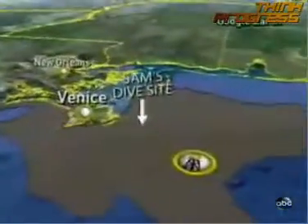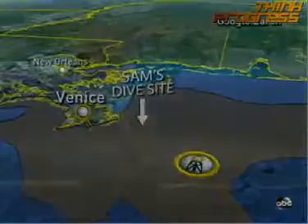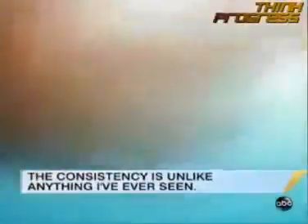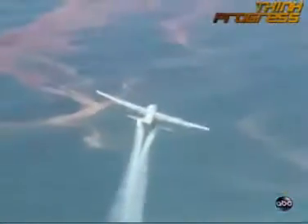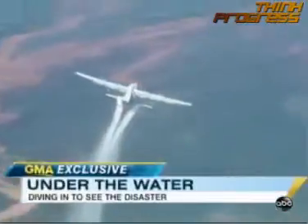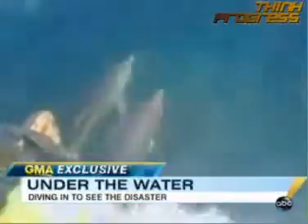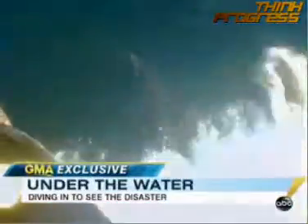We headed 25 miles out from the Louisiana coastline, and then more than 25 feet down. That is coming straight over us. The consistency is unlike anything I've ever seen. We wanted to see if the dispersants are breaking down the oil or if the byproduct they're forming is causing more damage to sea life. What we found, Philippe and scientists tell us, is cause for concern.